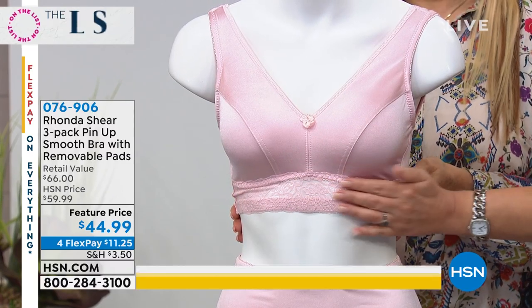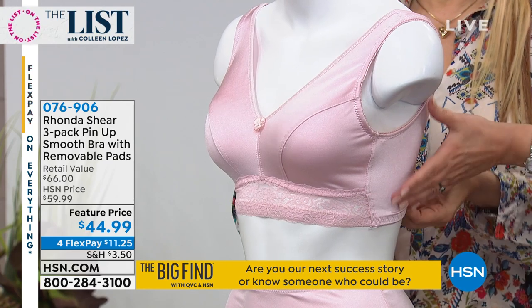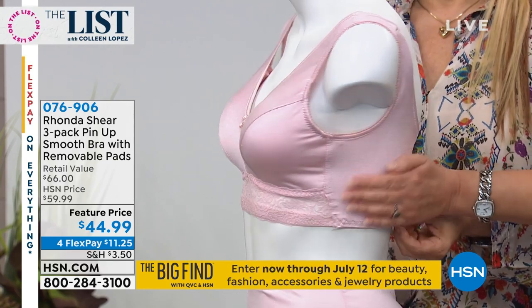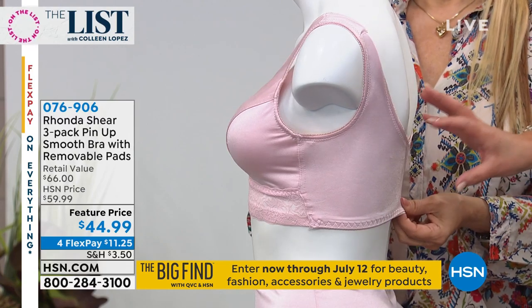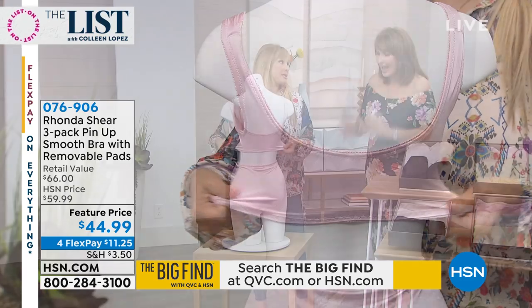You get lift, you get shape, you get comfort. Nothing's rolling, you're not getting bra bulk, no rolling. It's not skimpy under here, so it smooths you out under your arm. You don't get spillage in the back — it smooths you out through. They're so flattering, everything you would want.